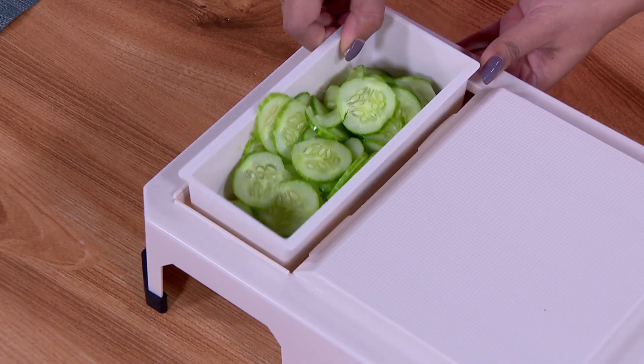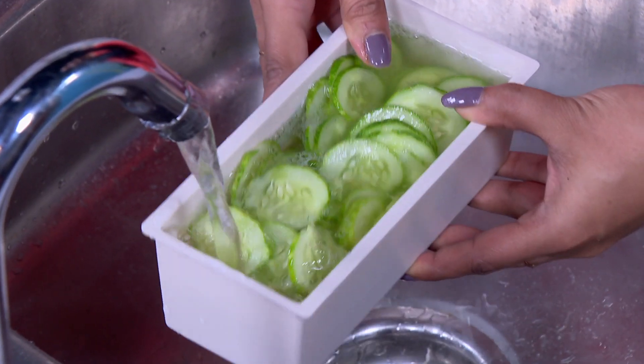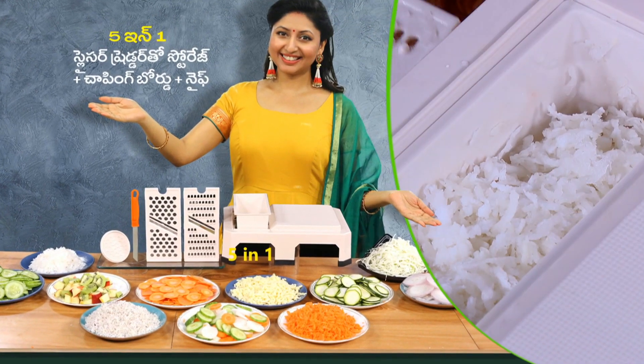It's very easy to use. It's easy to wash as well. Thank you.